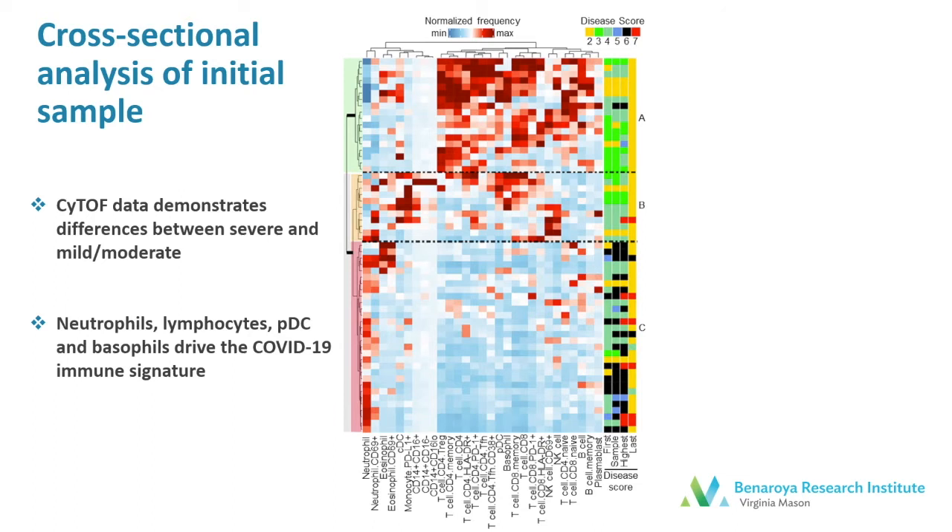With this data, we were able to assess the correlations between different cell populations as well as clinical labs and clinical features. What I'm showing here is unsupervised hierarchical clustering of the CyTOF data for each of the subjects' initial samples. And in doing this, we identified three major clusters of patients. Clusters A and B, which were predominantly T-cell monocyte and DC clusters, were seen in our patients with less severe disease, whereas cluster C, a neutrophil predominant cluster with a paucity of other cell types, was seen in more severe disease.